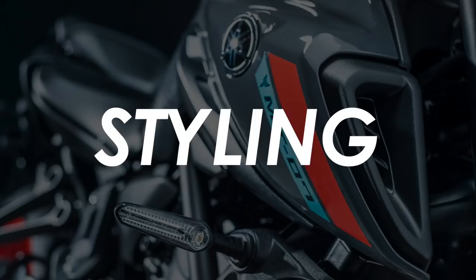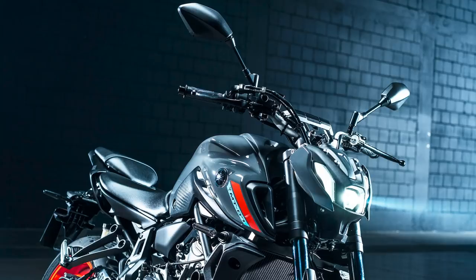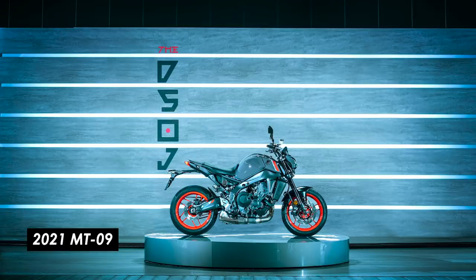The MT-07 has received a bit of a facelift for the next model year. The most notable update is the headlight assembly, which has been brought in line with the other bikes in the MT family, like the MT-09 and MT-03. Yamaha describe it as a Y-shaped icon, with minimal overhang to keep the bike looking light and aggressive. This front-end aesthetic certainly split opinion in the comments of my video about the MT-09, and I'd expect this take to be the same.